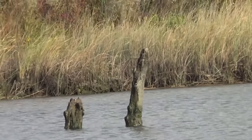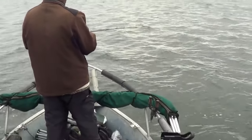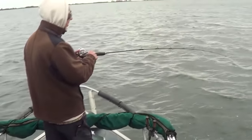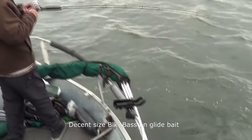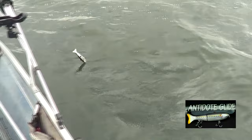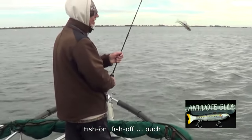Sea lions — not a good thing for our delta. Look, another sea lion. Fish island. Old man's got something on the end of the line, maybe a black bass. Oh no. Keep on trying.